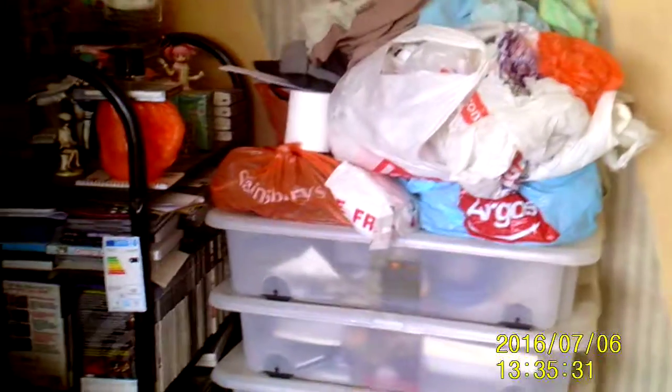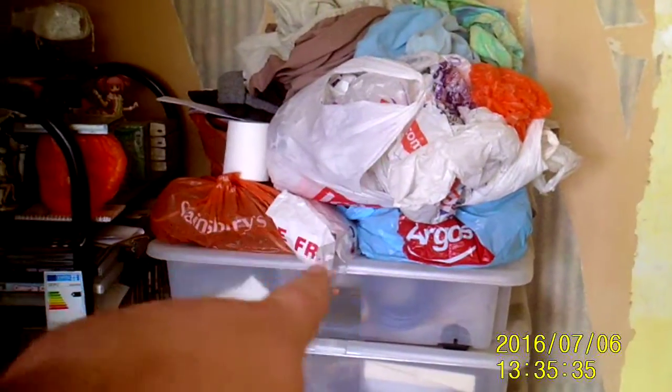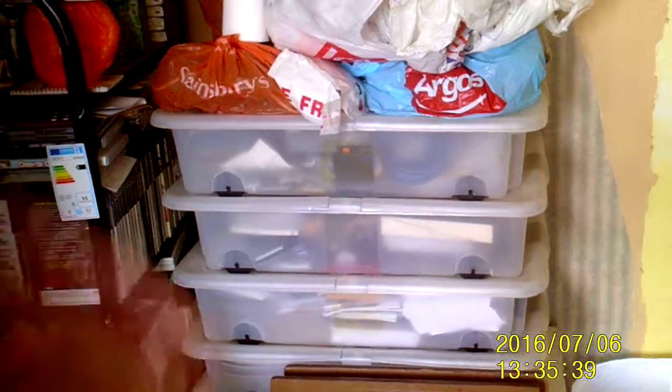Hello, Blighty Otaku here with a very quick update on the bedroom. Basically I have just got everything working for the time being. But hopefully for tomorrow I'm going to start working on this lot, as the first thing I'll be doing is sifting through those carrier bags and those crates to see if anything is needed.